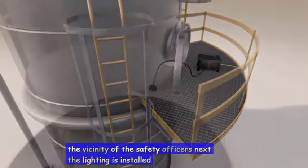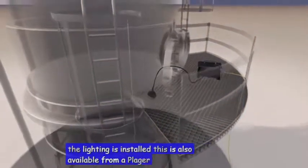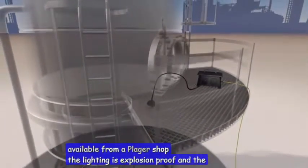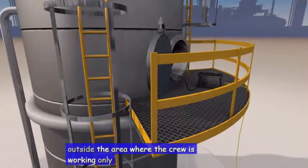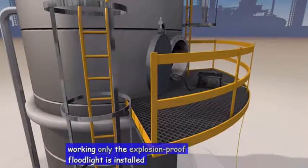Next, the lighting is installed, also available from the Drega shop. The lighting is explosion-proof and the isolating transformer is installed outside the area where the crew is working. Only the explosion-proof floodlight is installed inside.